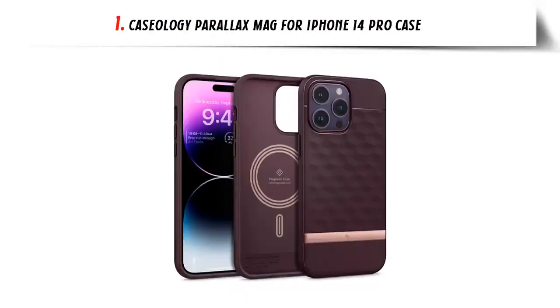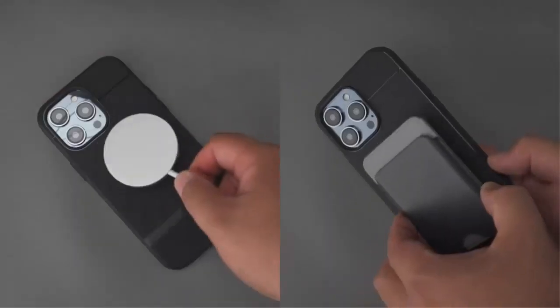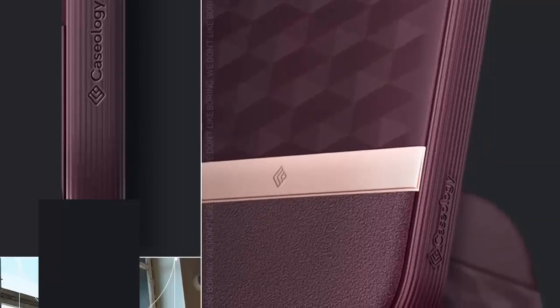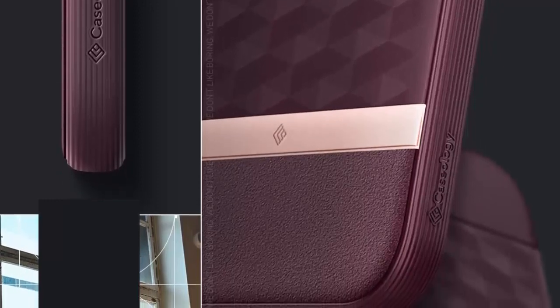Our list at number 1: Caseology Parallax Mag for iPhone 14 Pro case. Integrated magnets will keep your device secure and aligned and are compatible with MagSafe chargers. 3D hexa-cube design offers enhanced ergonomics as well as built-in textured TPU grip on all edges. Stylish two-tone colors for women and men, designed to complement the iPhone 14 Pro.